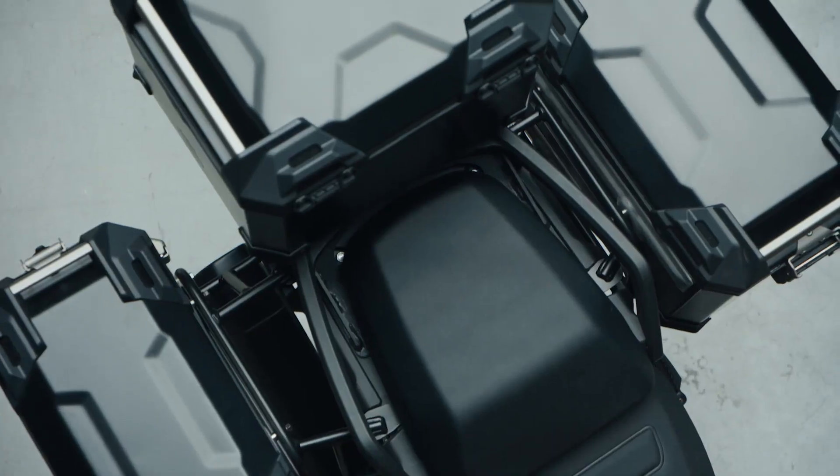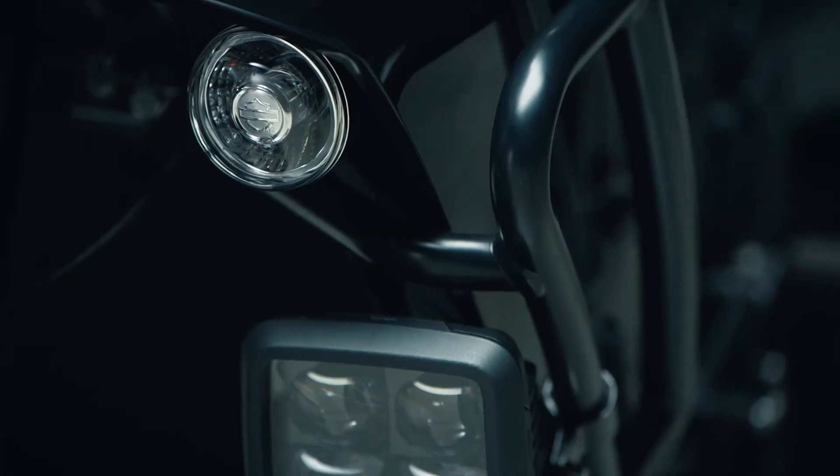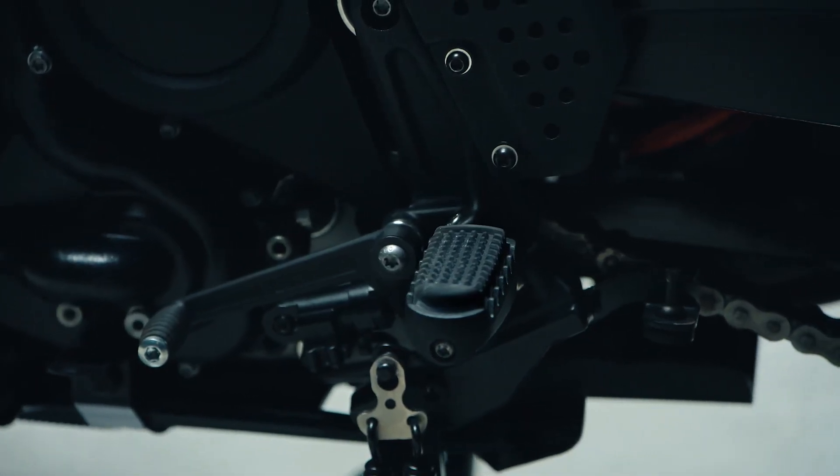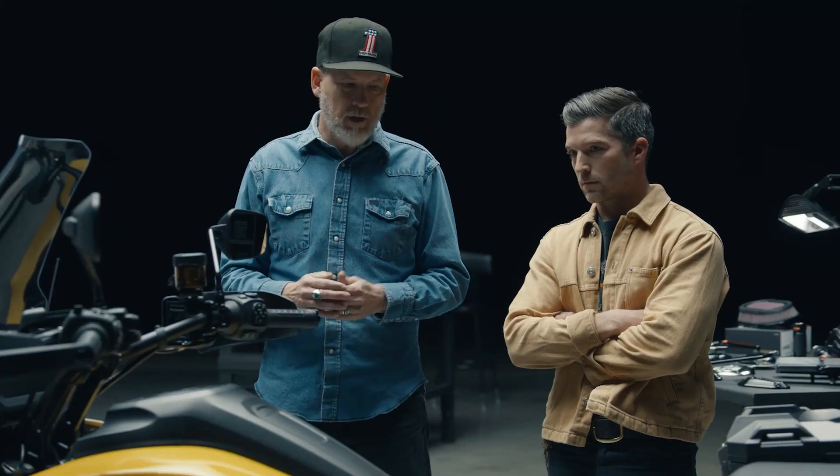On this bike, I see the bags. You have some accessory lights here. That's right. Tall windscreen. It's got a quick shifter also installed. It allows you to shift without the clutch, which I think a lot of adventure riders are going to love.